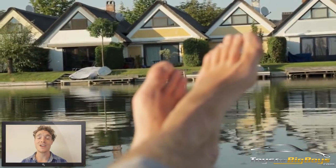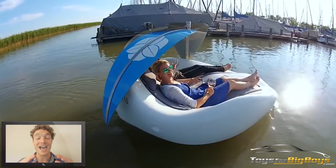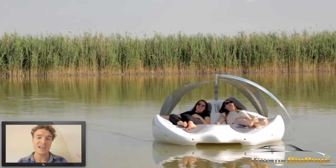And when you're ready to set out, just turn on the electric motors, pick out your favorite spot, and as the title suggests, chill there for the day.